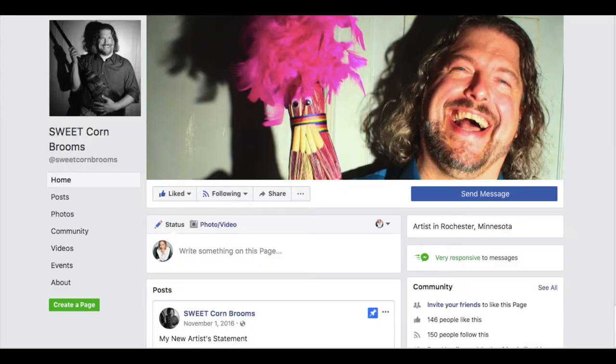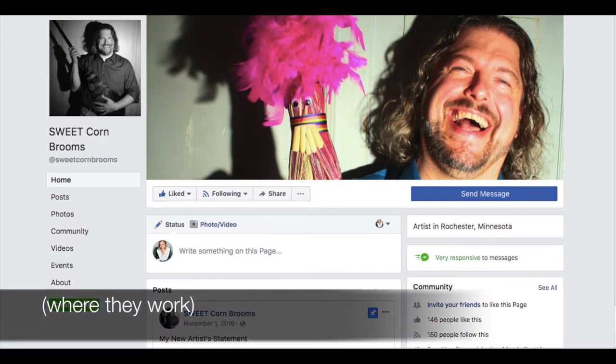For our second Emoji Adventure, we got to meet Chris Nibbe of Sweet Corn Brooms. We first learned about Chris's brooms through my mom, because Chris and my mom ride the same bus route to Mayo. We actually got a chance to go over to Chris's shop — he lives pretty close by and he invited us over, so we checked out his shop.